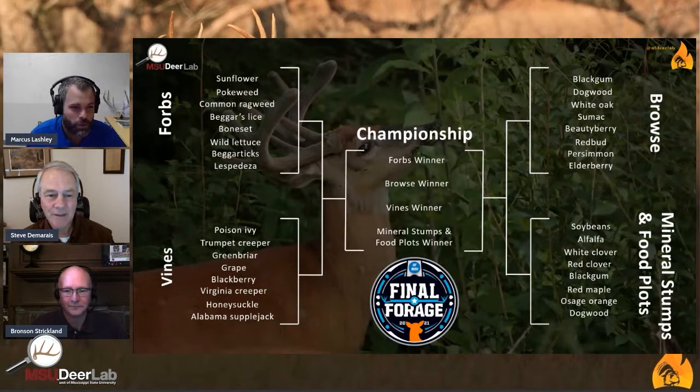So that's what you're looking at here — a bracket. We basically went out and thought about what forages are available to us in some major forage classes that we would like to see how they compare for deer diet. We went out and collected forbs, vines, browse, and we wanted to add food plots and mineral stumps. We decided to put food plots and mineral stumps together because we thought those would be fan favorites. We also have the bread and butter browse, forbs — which are really the ice cream, the cream of the crop — and then vines, which are really common biomass that are out there.